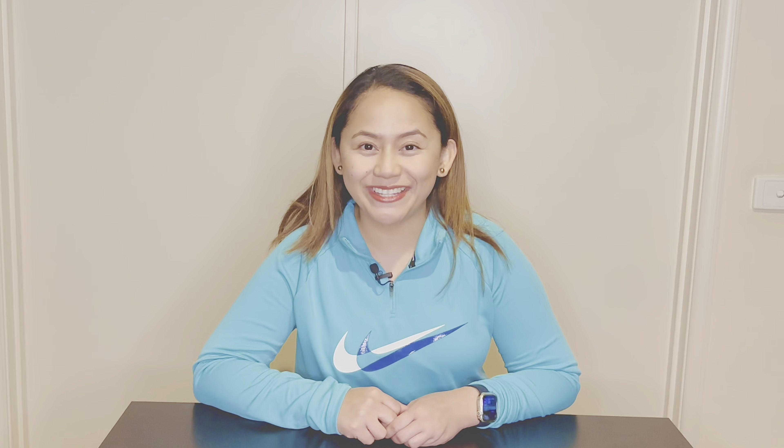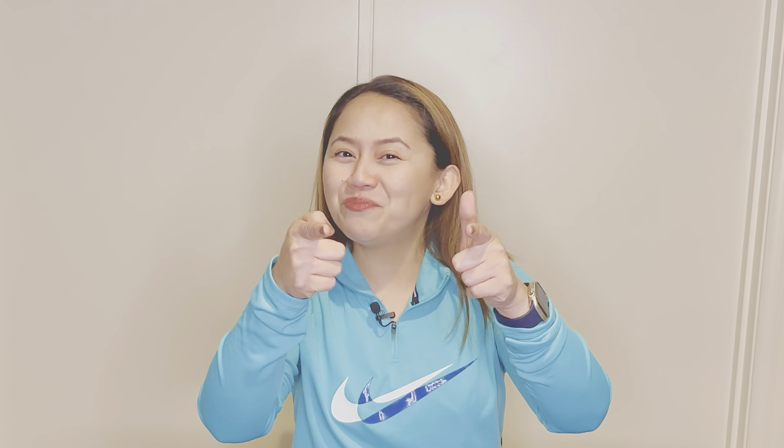Hey guys, this is Jack from The Jack Setter. Welcome to another video. Today's video is quite special because this is my first ever sponsored video on my YouTube channel. I'm very lucky that a certain company reached out to me to feature their meals — yes, that's a hint of what I'm featuring today. Meals that are perfect for my kind of lifestyle. Keep watching!